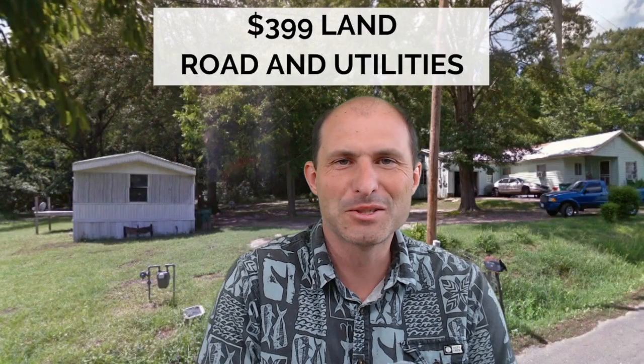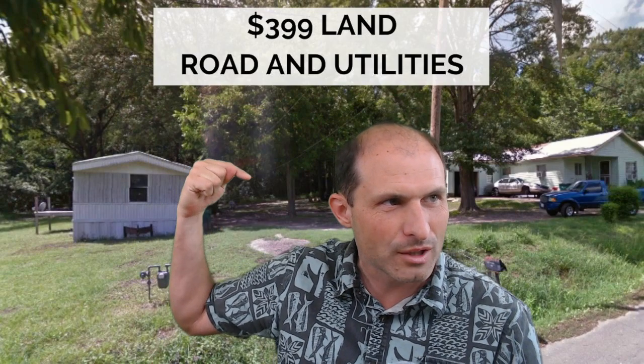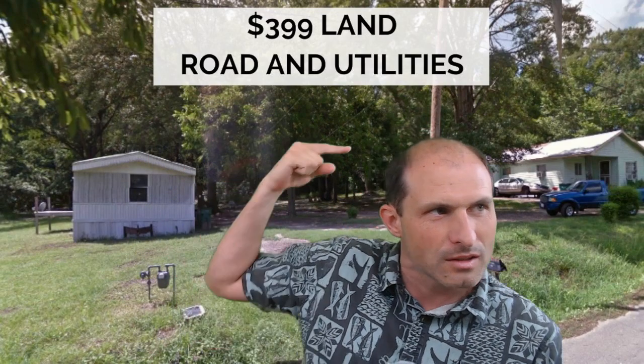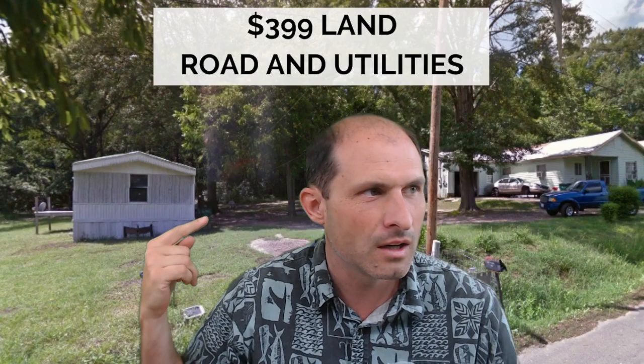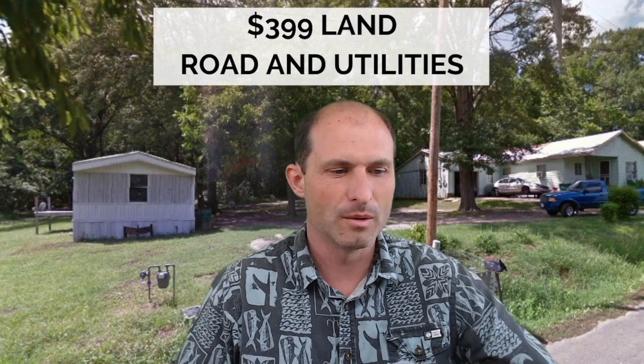Welcome back to RealVacantLand.com. This is Luke Smith. I've got another property for you. This one is over my shoulder here — it's between this mobile home and the house over there. There are utilities along the street and a paved street. Let's jump into it.